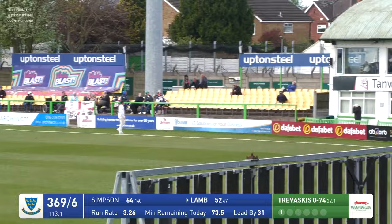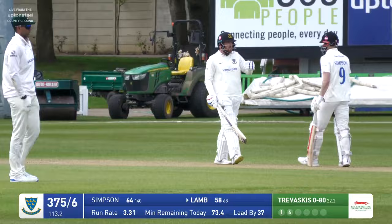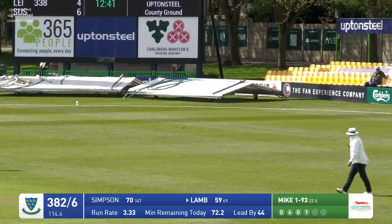Bowles — slog-swept by Lamb over the mid-wicket boundary. Mike Bowles — Simpson drives beautifully. What a lovely shot there, probably one of the shots of the morning. Overpitched by Ben Mike, and John Simpson drills that away through extra cover.